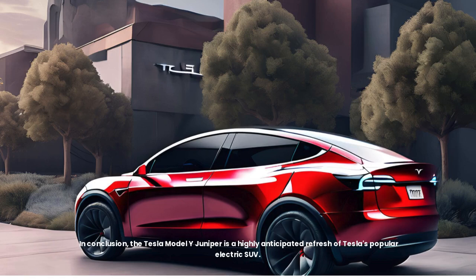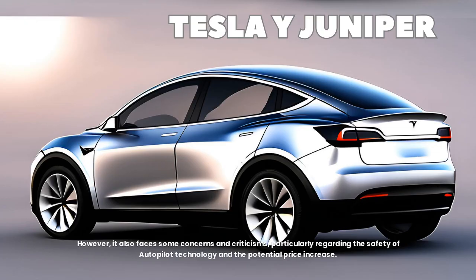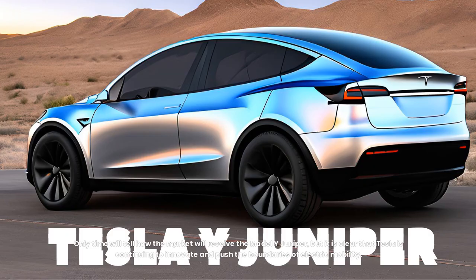In conclusion, the Tesla Model Y Juniper is a highly anticipated refresh of Tesla's popular electric SUV. With a refreshed design, advanced technology, and potential improvements in range and performance, the Juniper has the potential to be another groundbreaking electric vehicle from Tesla. However, it also faces concerns and criticisms, particularly regarding the safety of autopilot technology and the potential price increase. Only time will tell how the market will receive the Model Y Juniper, but it is clear that Tesla is continuing to innovate and push the boundaries of electric mobility.